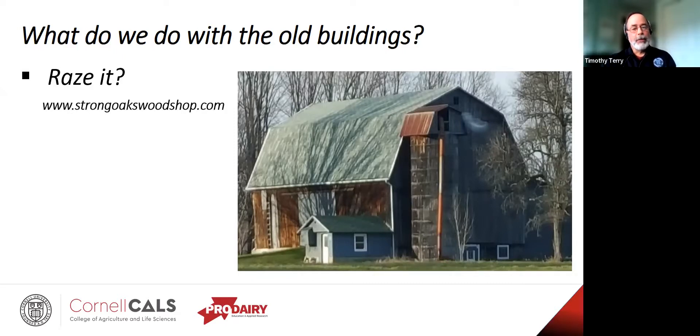There are companies out there — this is an example of one, Strong Oaks Woodshop. They take a lot of the lumber from these older barns and turn it into various pieces of furniture: bar stools, bedroom sets, and so on. I have not worked with these guys, and I don't know if they actually buy the barn, but even if they just take it down and get it out of there, that's worth something in itself.